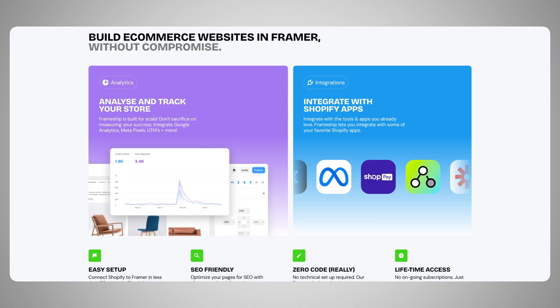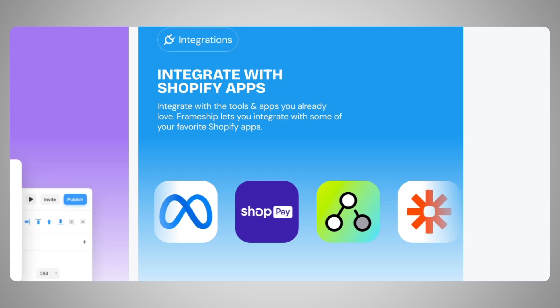All of the plugins on Shopify at the current moment do not work with this integration. When you use Framer and Shopify together, you lose access to all the plugins in Shopify. There may be some updates that Frameship does in the near future to fix this — their website says they integrate with Shopify apps, but it might be after the checkout process. Anything before checkout, as far as I can tell, does not integrate. As long as you know that basic rule and work backwards from there, you could have a great experience.